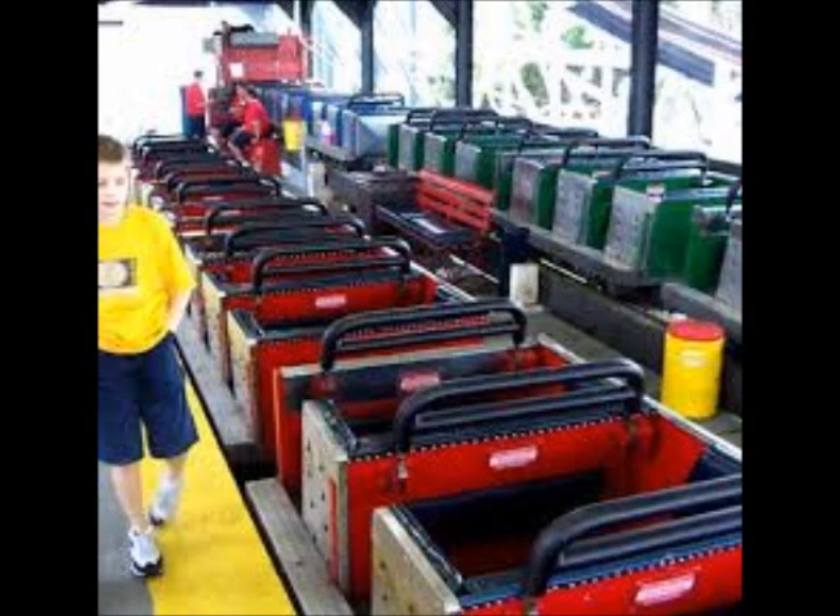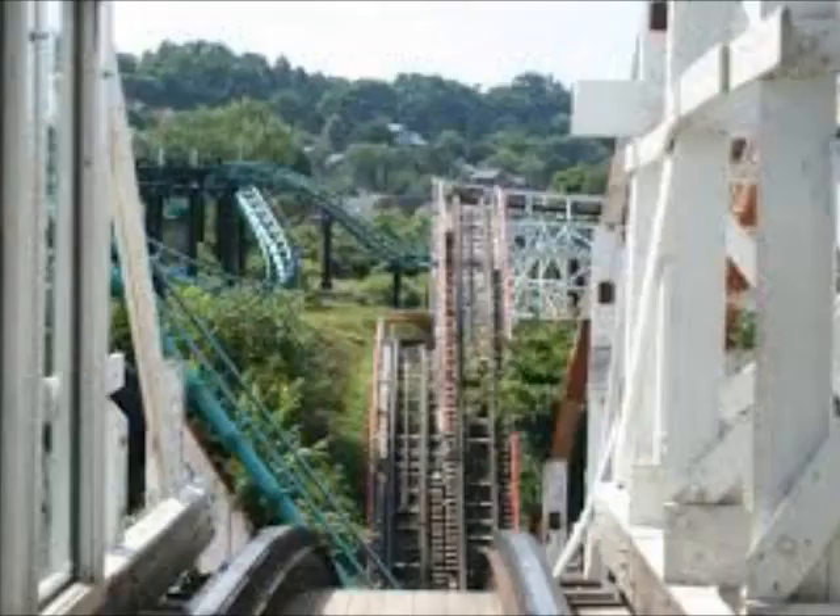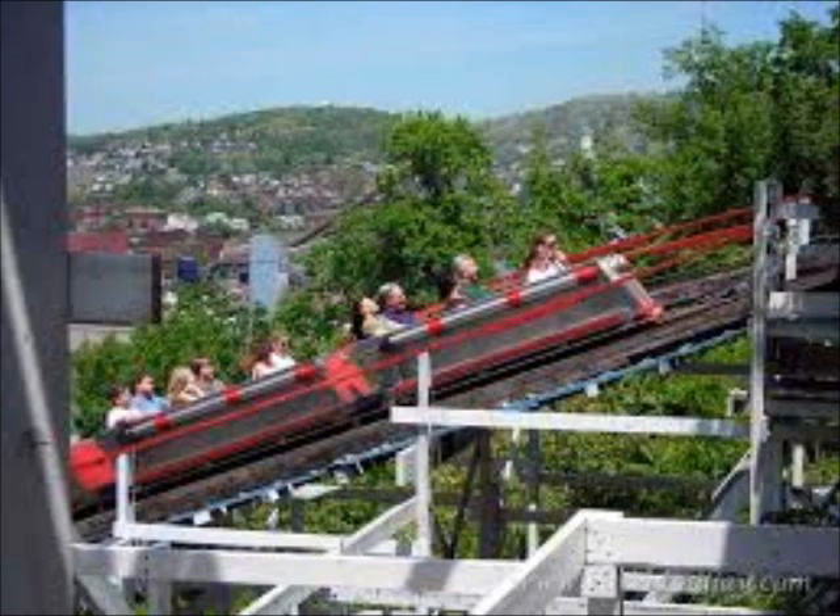You start the experience by getting a partner, getting into the awesome looking sentry flyer trains, and pulling down the buzz bar restraints. You go down a pretty decently sized drop into a ravine, then you go up and do a turnaround, then you do another drop. When you go back up, there's an awesome ejector airtime moment. After that, you go up the lift hill — and all that happened even before the lift.